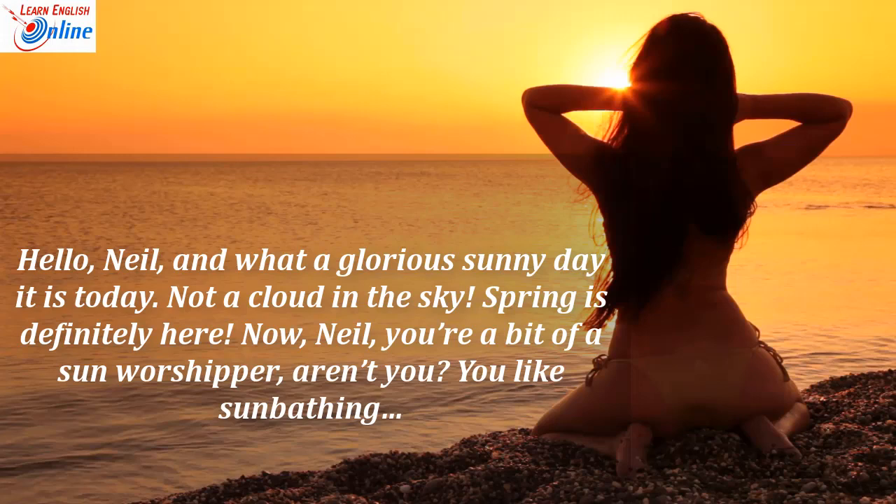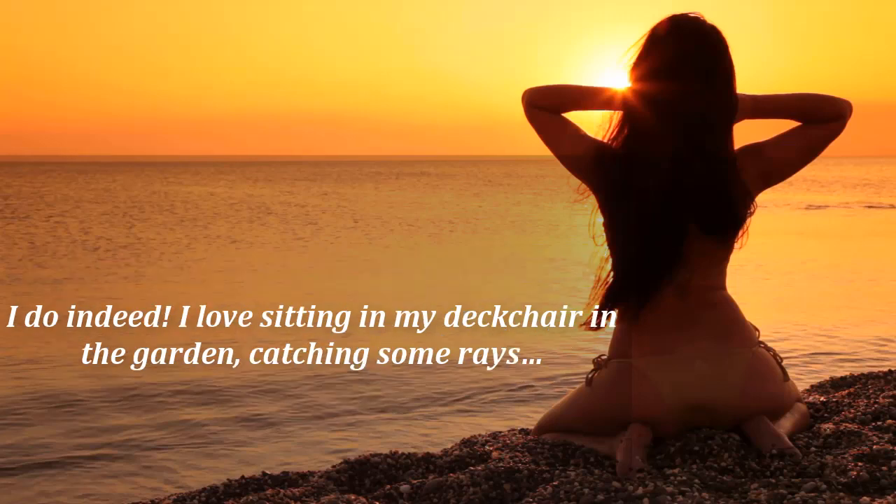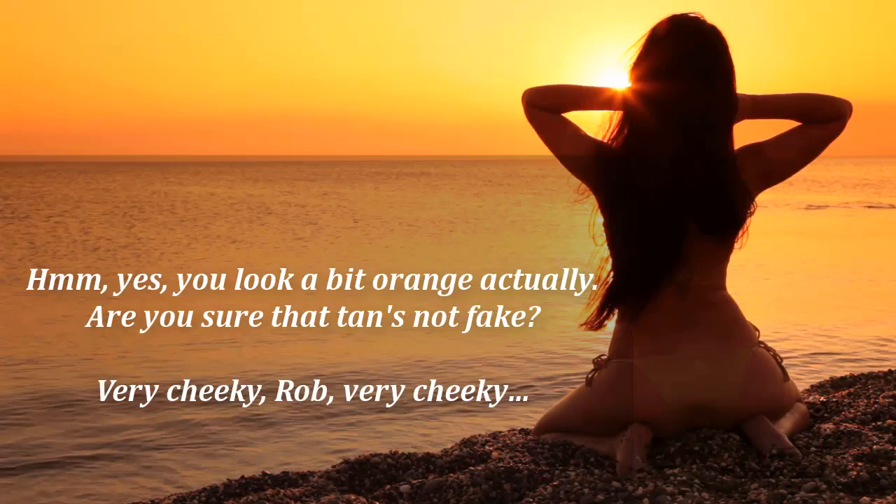Now, Neil, you're a bit of a sun worshipper, aren't you? You like sunbathing. I do, indeed. I love sitting in my deck chair in my garden, catching some rays. Yes, you look a bit orange, actually. Are you sure that tan's not fake? Very cheeky, Rob. Very cheeky.